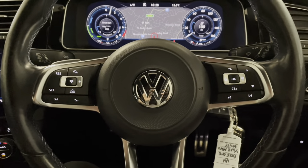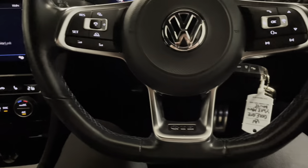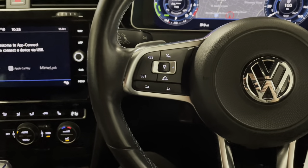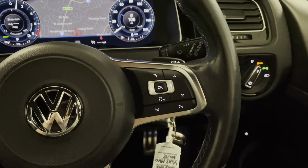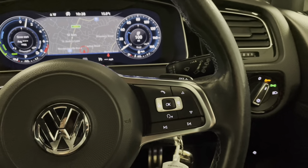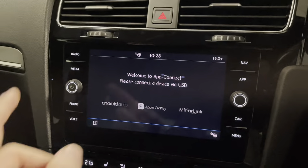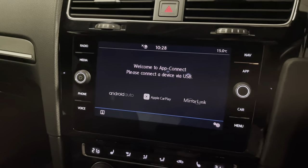In the front cockpit area we have a nice sporty flat-bottom steering wheel, finished in leather with the traditional three-spoke design. We've got cruise control, navigation, media controls, and voice activation — which can take commands for navigation, Bluetooth connectivity, and of course app connect. Whether you're Android or iOS, connect through USB and you'll have screen mirroring on there.